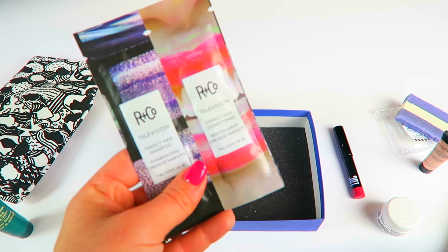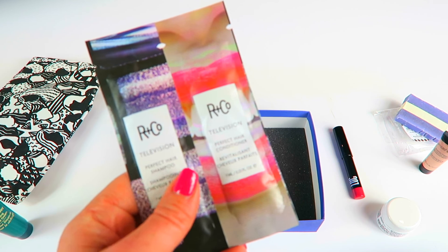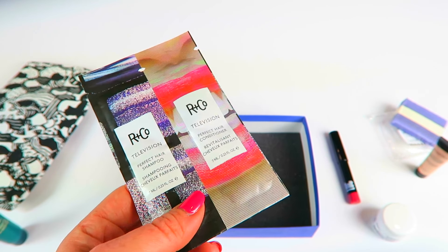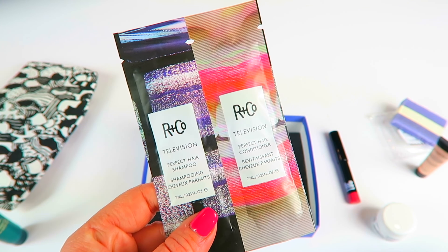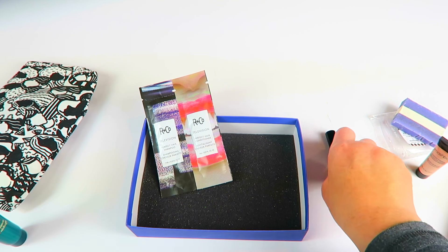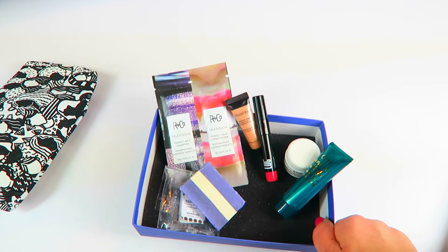Last are some samples — shampoo and conditioner. I have super thick hair and it's not super short, so I don't think this is going to be enough, maybe just one use. It's from R and Company — this is a bonus so it doesn't really count as one of the main items. Full size retails for $30 to $32. It's a strengthening shampoo and conditioner that boosts body, shine, and softness. I'm really bad about using foil sample packets — shampoo and conditioner is something you have to use more than once to really tell if you like it.